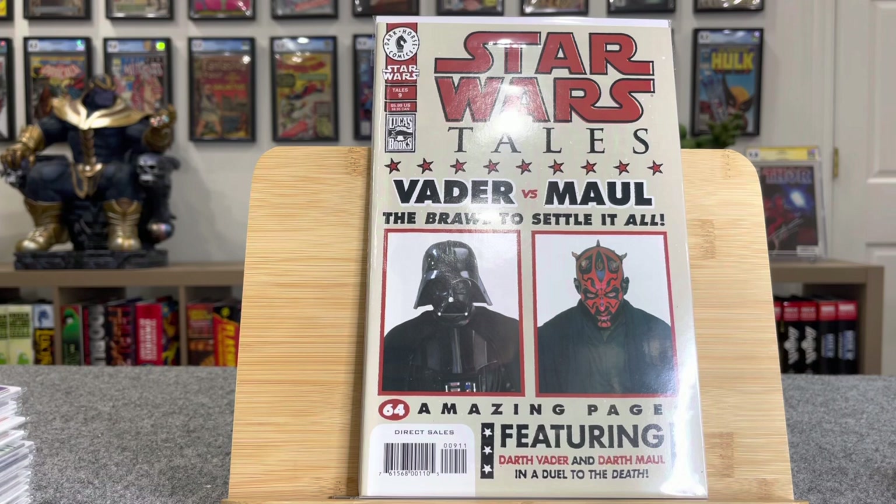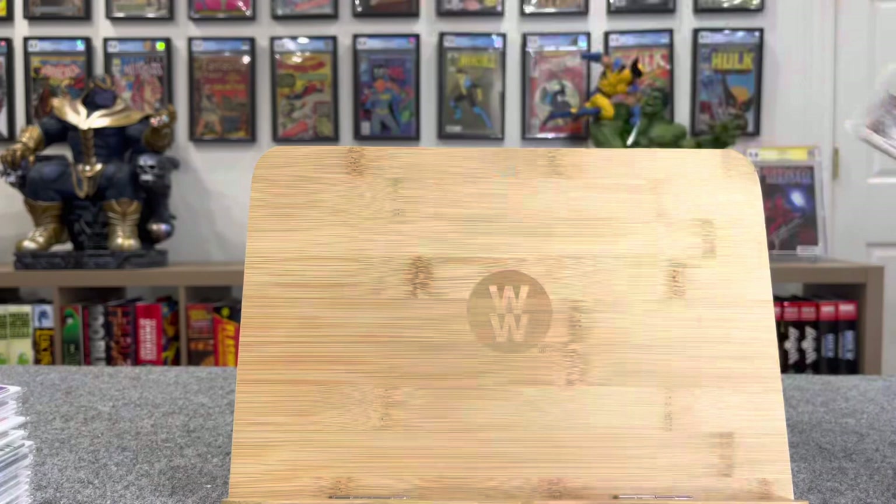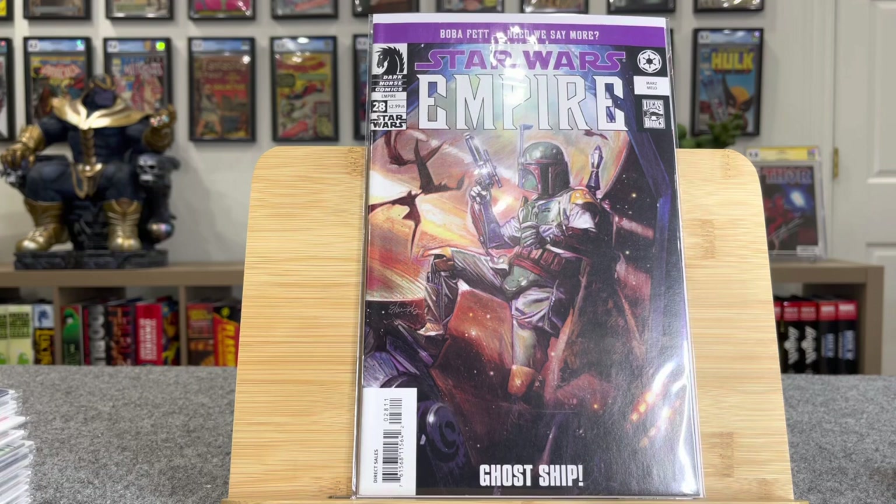This is the photo variant of Star Wars Tales number nine. This is the first Darth Vader versus Darth Maul. I do not have the regular cover of this. This is Star Wars Empire number 28 — a cool Boba Fett cover, $20 bucks.